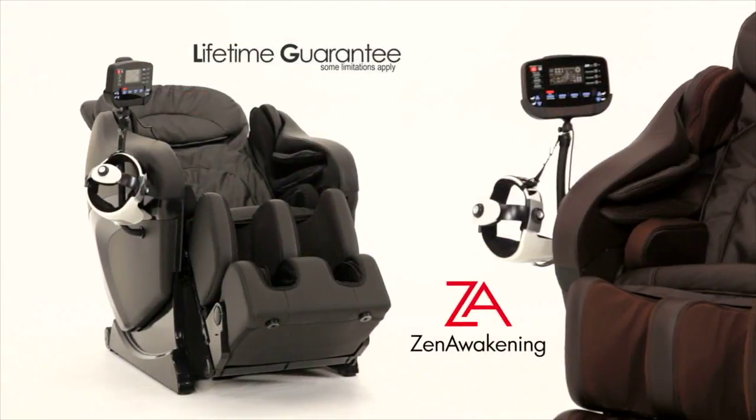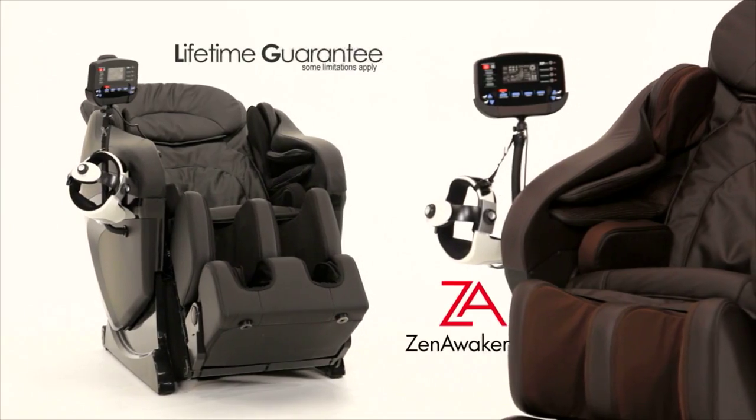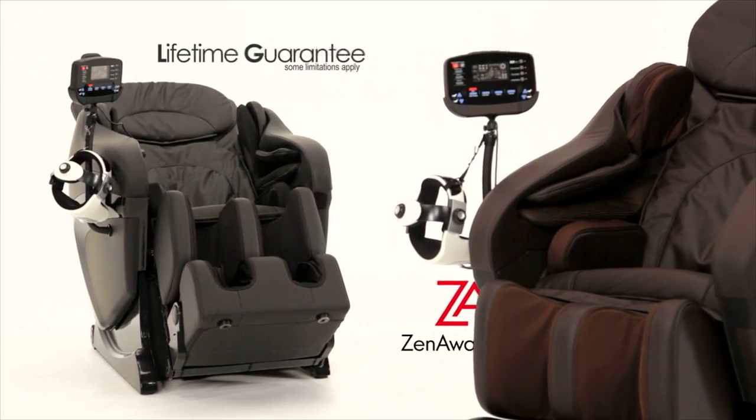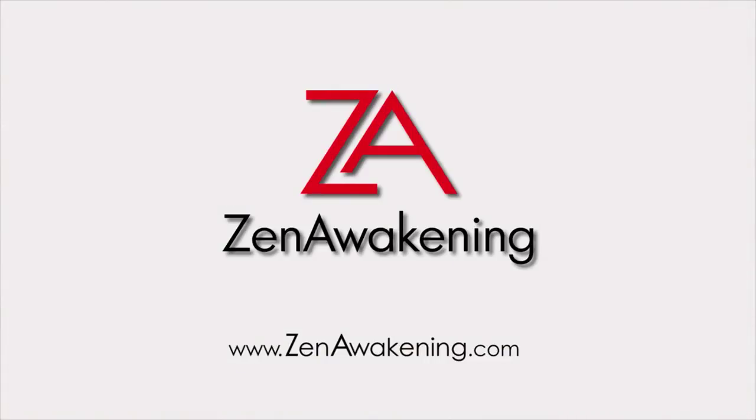Making therapeutic massage chairs since 1999, all of Zen Awakenings' models are backed with a limited lifetime guarantee. So what are you waiting for? Invest in a Dreamcatcher — life is too short not to feel this good today.